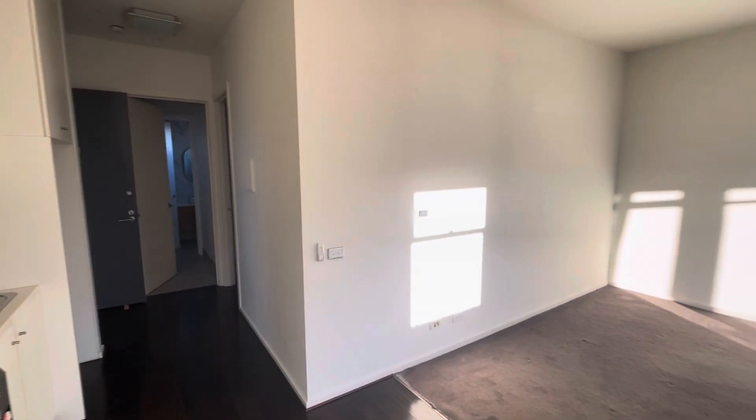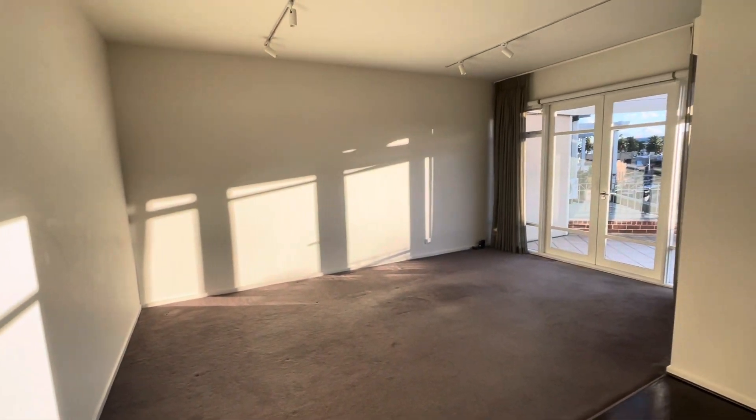Hi there, this is Jay from the Buxton Real Estate Group and you're watching a virtual walkthrough tour of apartment 11 at 10 Carlisle Street, St Kilda.